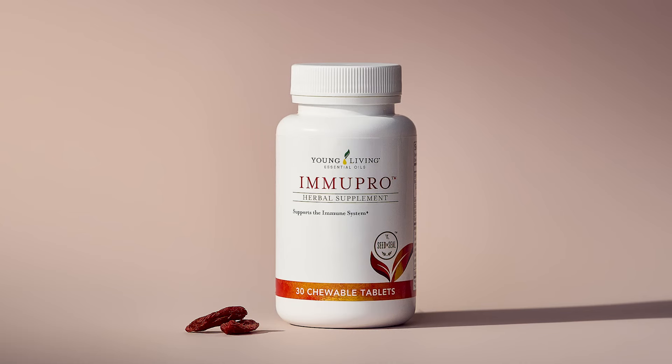With the seasons changing, you'll want to get your hands on this next product. At 250 PV, you get AminoWise Pro. This encourages restful sleep with a little melatonin and also supports your immune system. They're wolfberry flavored chewable tablets you'll take at night — a great supplement to have.